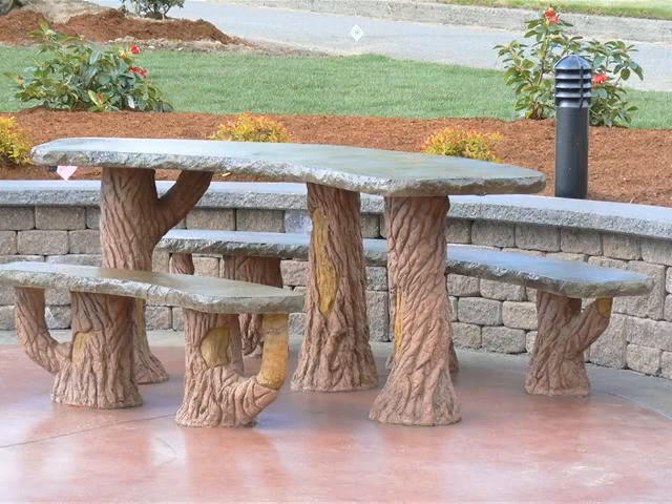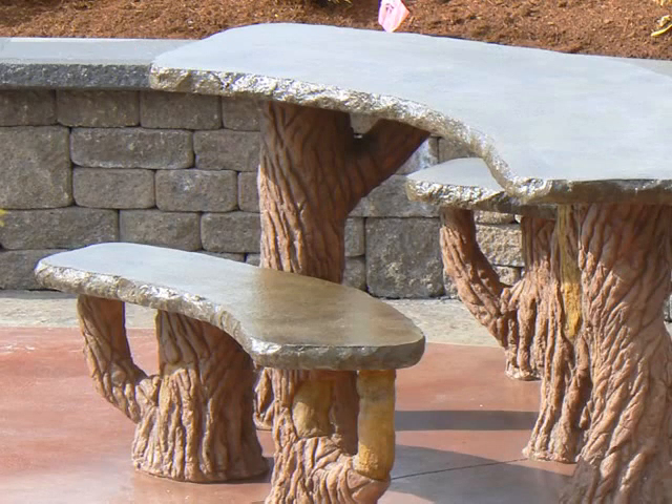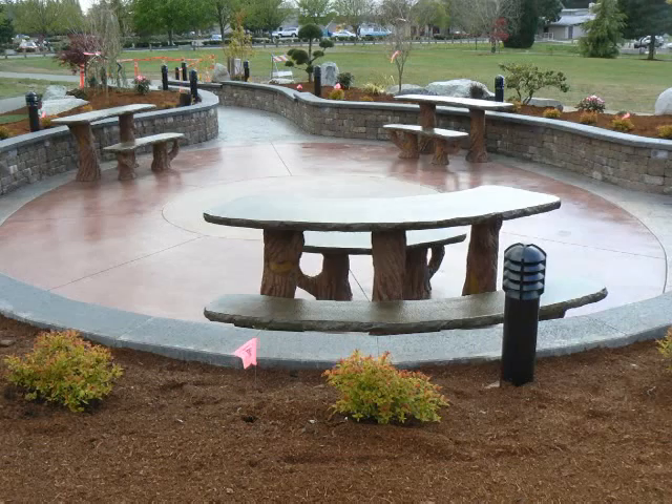Specialty liquid cementitious polymers were used to allow the sculptor to mold their shape when casting in vertical applications. The benches and tabletops are cast from rubber molds to provide an irregular shape and finish. The artistic diversity of the plaza is as unique as the University's history and is richly represented by the creativity of the concrete artisan.